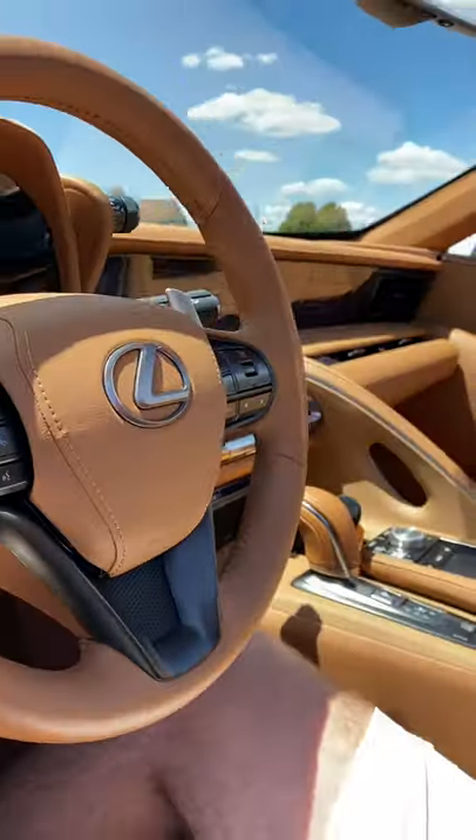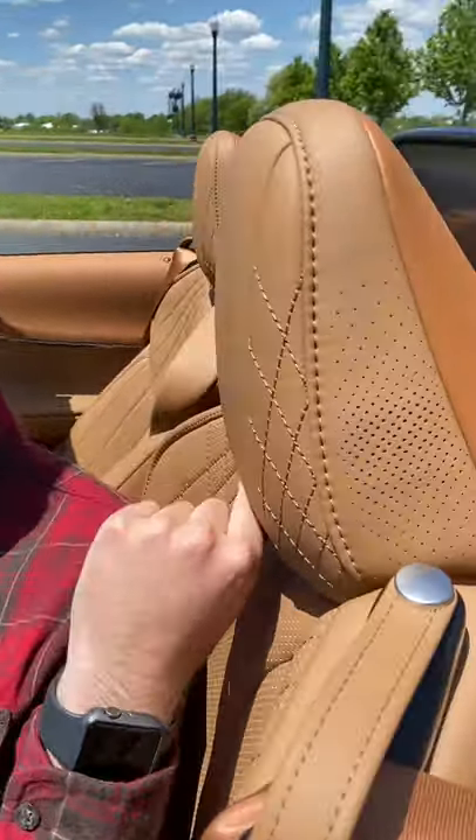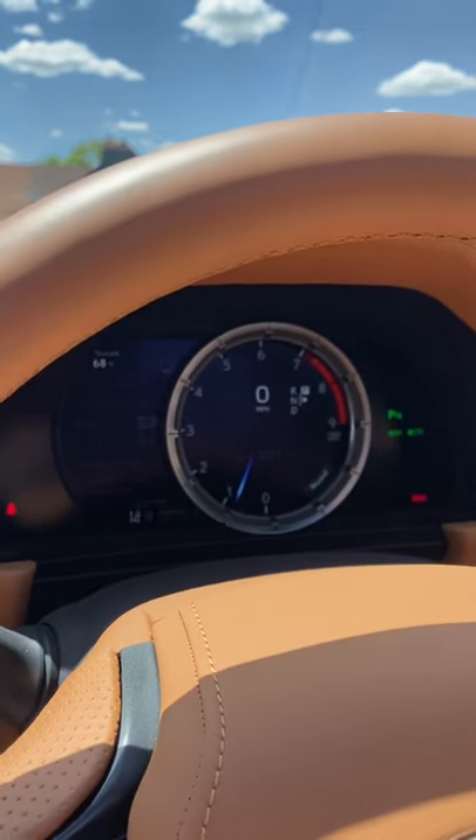But you don't just get a lot of leather — you also get a lot of luxury features. We have neck warmers for when you have the top down and it's a little chilly outside. We have heated and ventilated seats. You literally have it all in this LC.